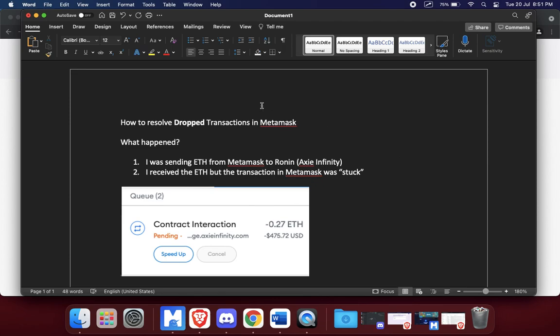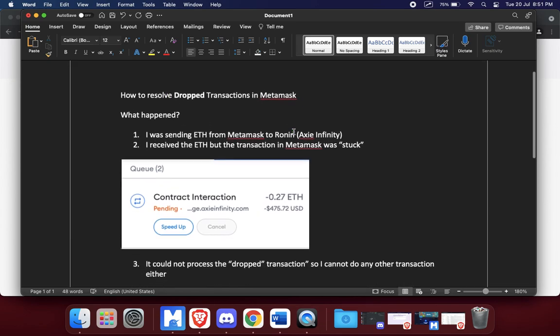Okay everybody, here's a quick something new that I learned, a quick tutorial I guess you could say. How do you resolve a dropped transaction in MetaMask? So this is the first time this happened to me — a friend of mine Aaron just showed me how it's done.